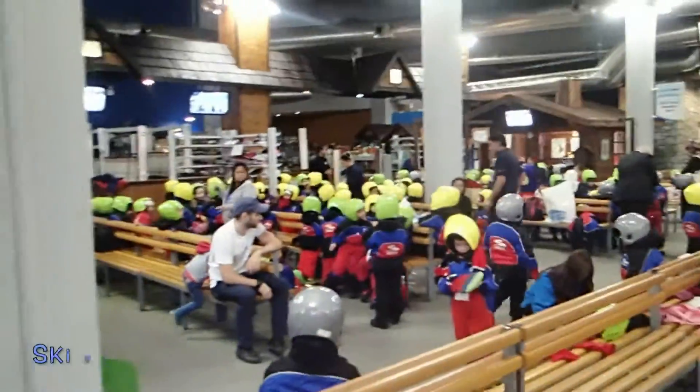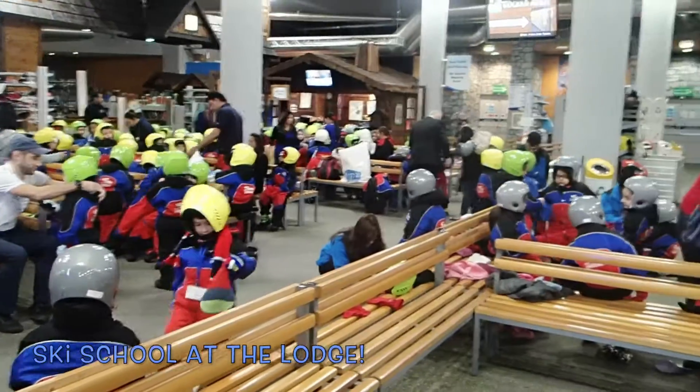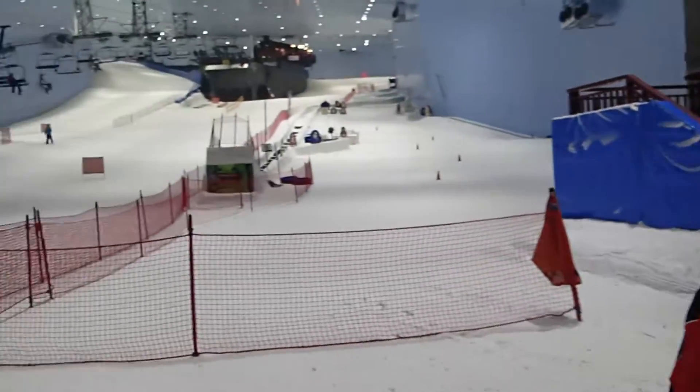Looks like here we have the ski school for the little kids learning how to ski indoors in Dubai. Hi Katie! Where are we? Ski Dubai — on the Arabic Peninsula.